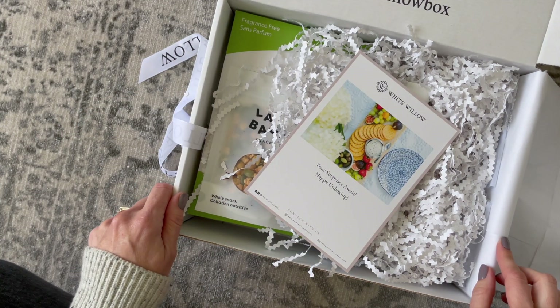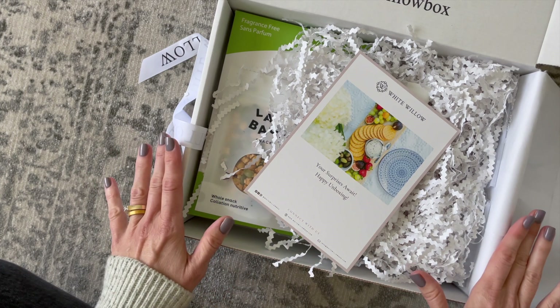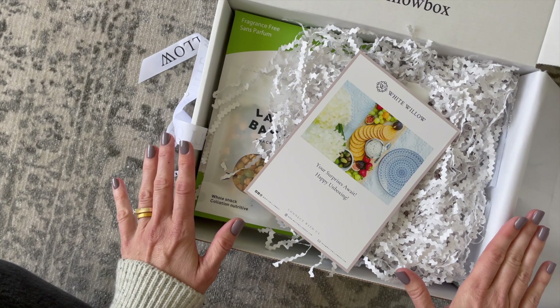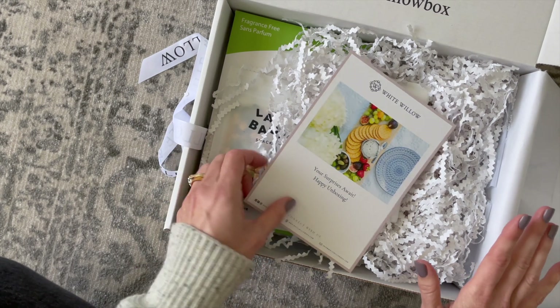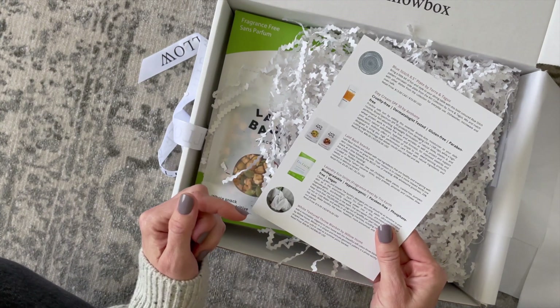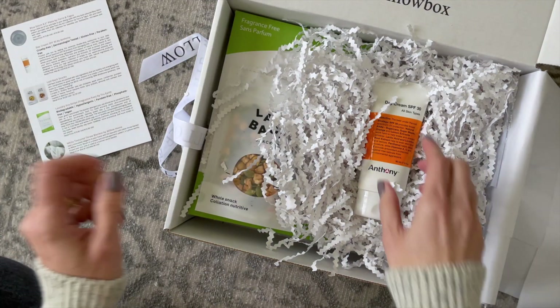In here you're going to get a mixture of beautiful lifestyle items. I've mentioned this before — this box is very giftable. As you can see, it's beautifully packaged and I think it would just make a really great gift. Here we have our product card, and on the back it lists all the items we received, a little bit about them, and what they retail for.